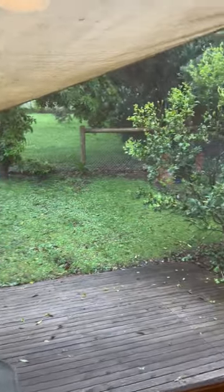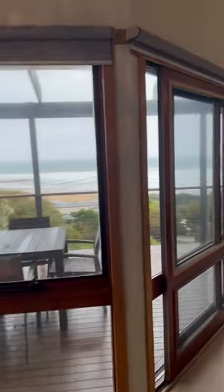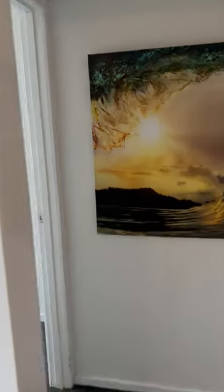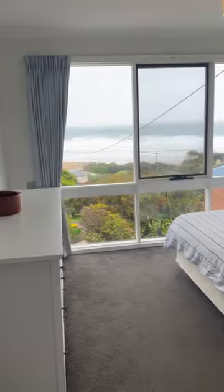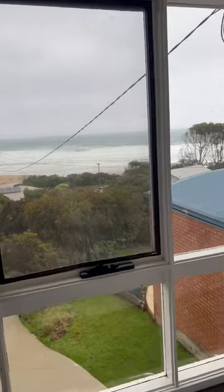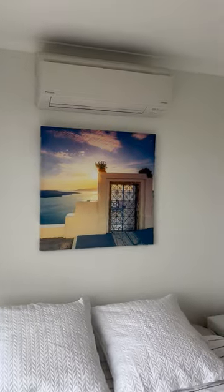In there is a storage cabinet with a hot water system, and the back end is out here as well. Coming back through, you have your main bedroom with fantastic sea views, also with reverse cycle air conditioning — there are four units in the whole house — and plenty of closet space.